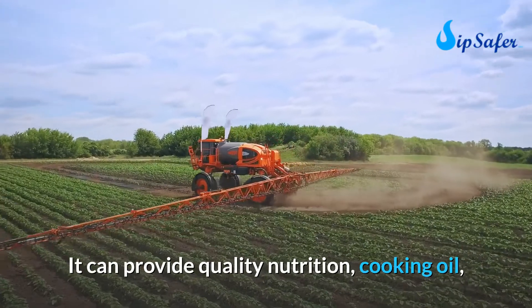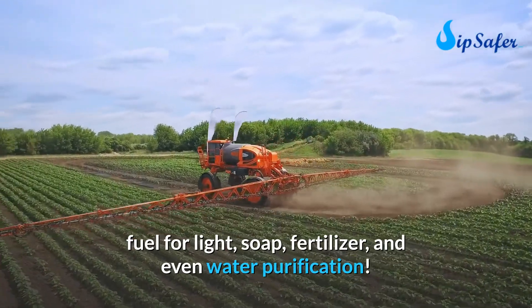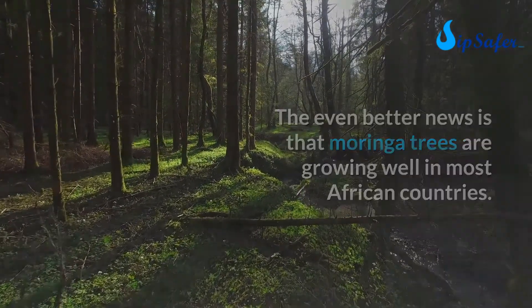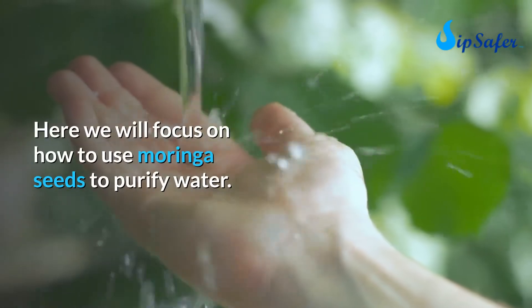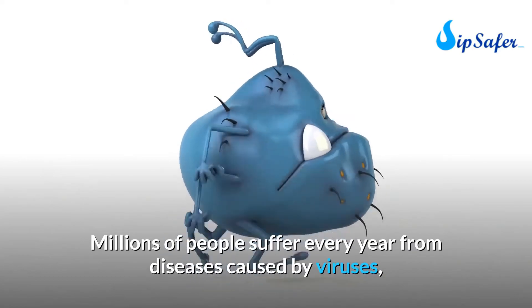Moringa can provide quality nutrition, cooking oil, fuel for light, soap, fertilizer, and even water purification. Moringa trees grow well in most African countries, even in dry places. Here we will focus on how to use moringa seeds to purify water. Millions of people suffer every year from diseases caused by viruses, bacteria, and parasites in dirty water.